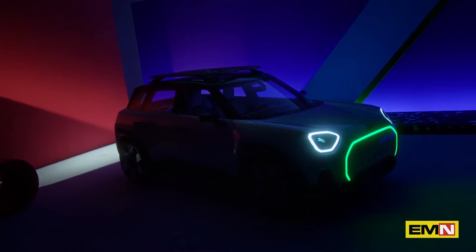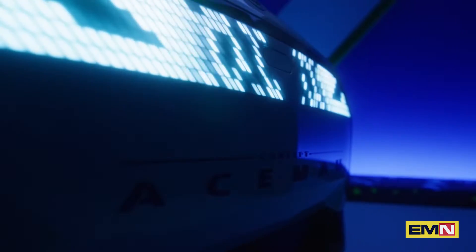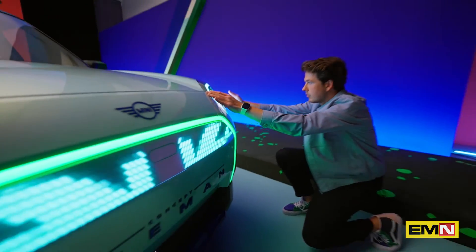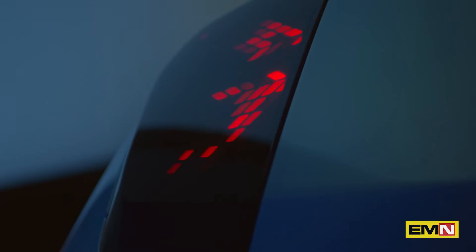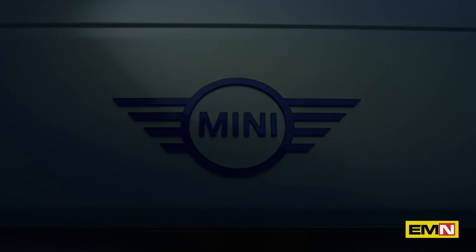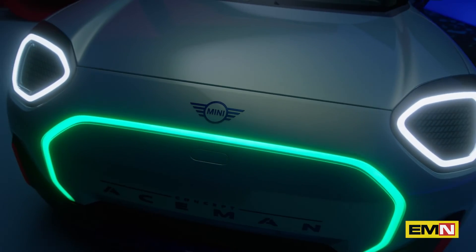Coming to the front, we wanted to continue with the idea of the car being your digital body. So what we did, we gave it the ability to talk in a truly MINI fashion. And all together, we call it the MINI Experience Number 1.